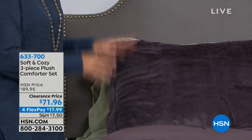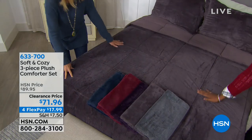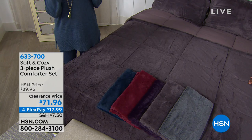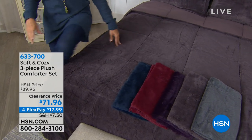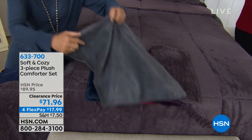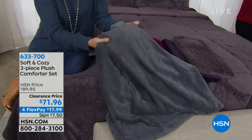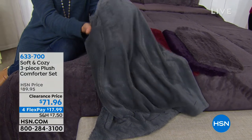On the bed we have the taupe. It's a little bit darker for a taupe and it has a little bit of a purpley tint to it. There's also a gray — you can really see just the texture to this, and look at that sheen, that Soft and Cozy sheen.